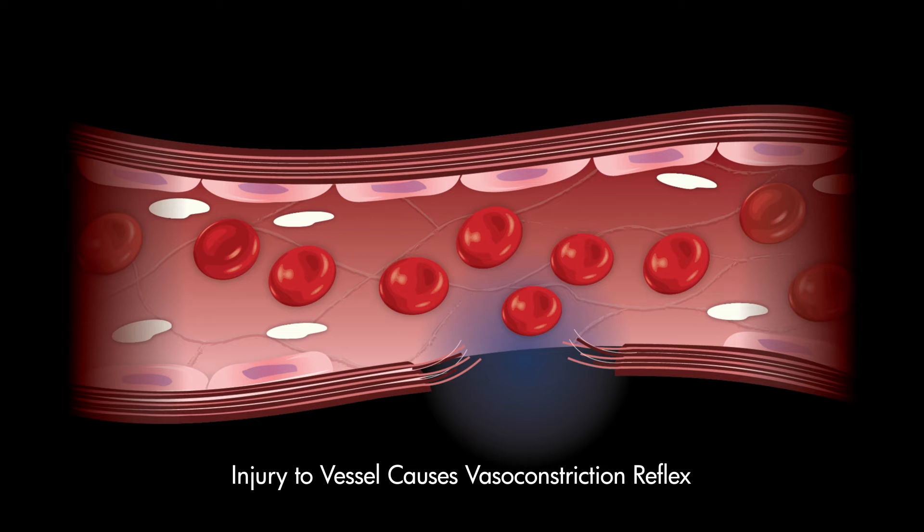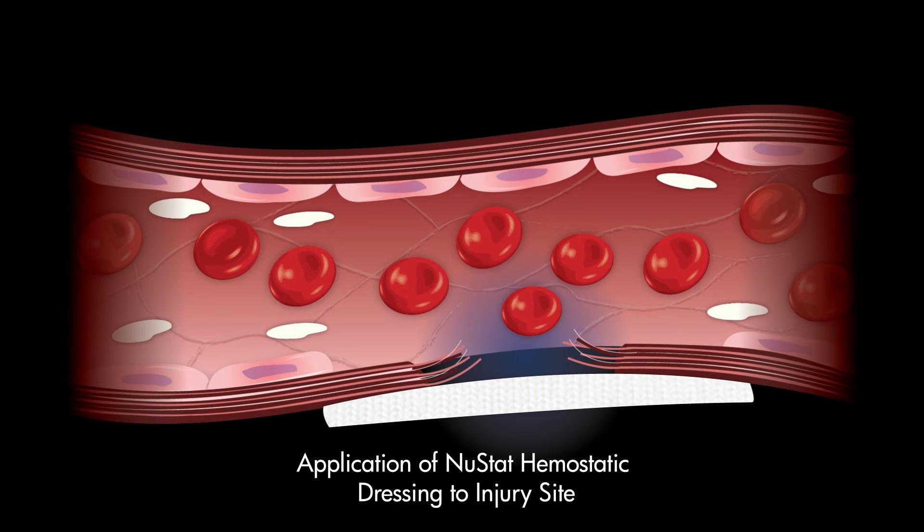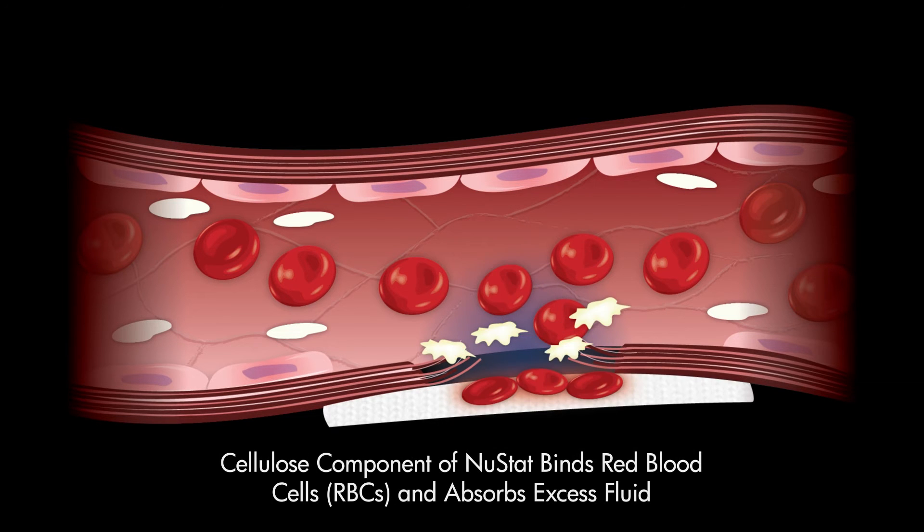NuStat works with the body's natural clotting process to achieve rapid and effective hemostasis. Immediately upon application, the cellulose component of NuStat binds red blood cells and absorbs excess fluid as it stems blood flow from the injury site. This absorption works to concentrate the cellular and molecular mechanisms needed for effective hemostasis.